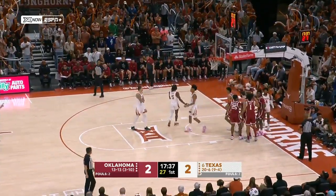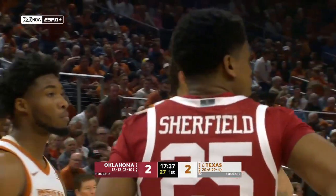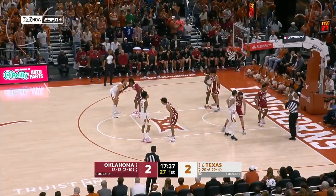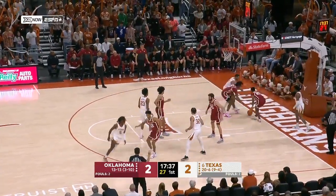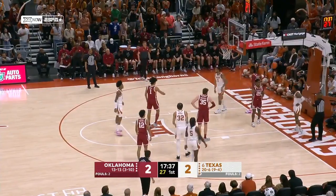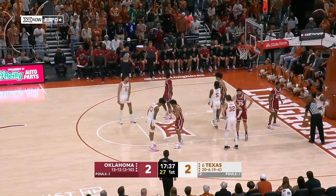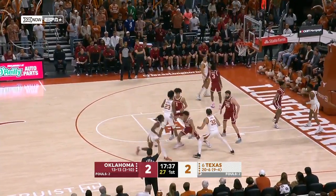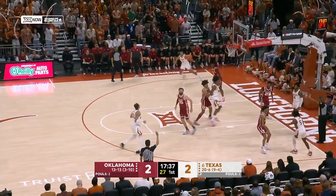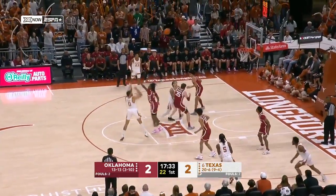Tempo is going to be a big deal today. Oklahoma cannot get into a track meet with Texas, and they've got to take care of the ball. 24 turnovers is really what killed them in that loss at home to Kansas. And if this becomes a foul fest and free-throw shooting game, that's Advantage Texas — one of the better free-throw shooting teams in this conference, statistically the best.